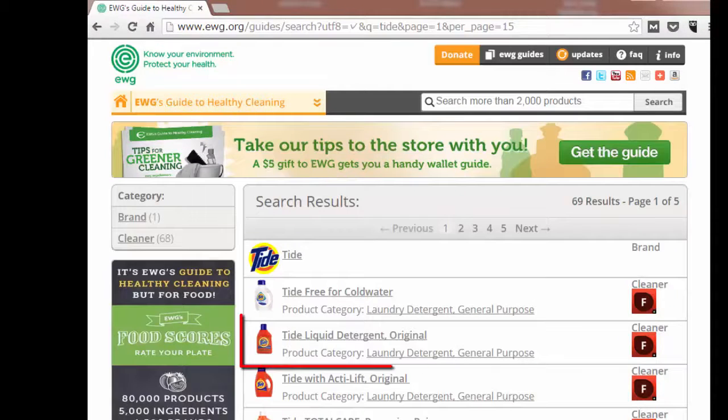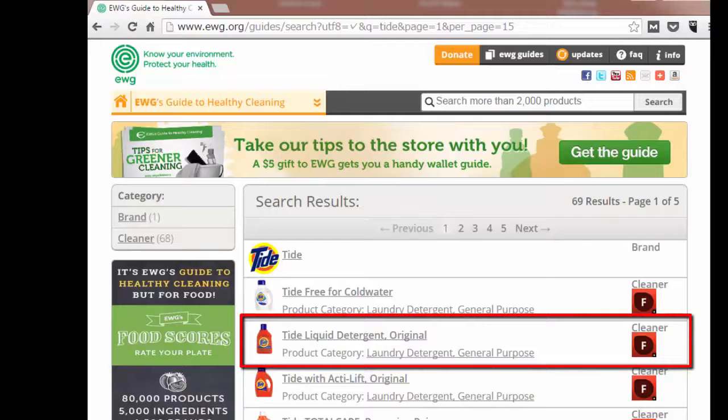The website assesses the ingredients listed on the label of our example, using the data in toxicity and regulatory databases, government and health agency assessments, and the open scientific literature. Each product is assigned an overall safety score, which is based on concerns about the product's individual ingredients. Our example has a safety score of F, which is poor.